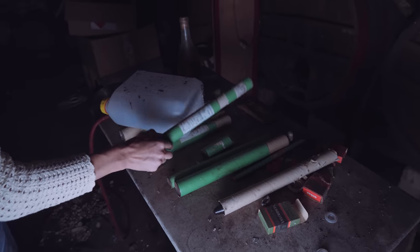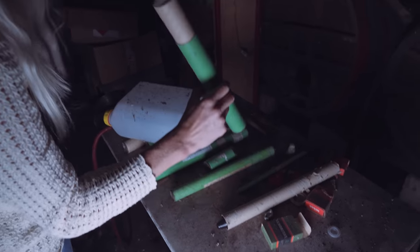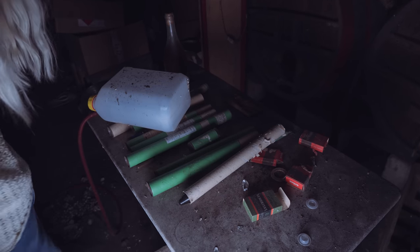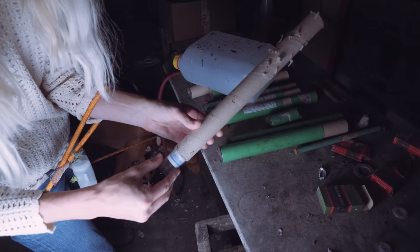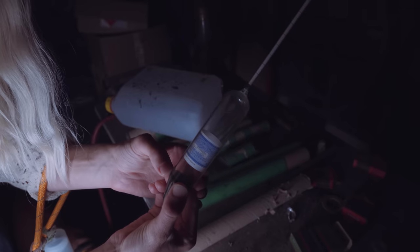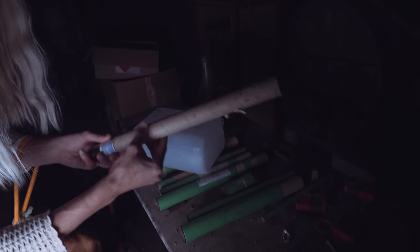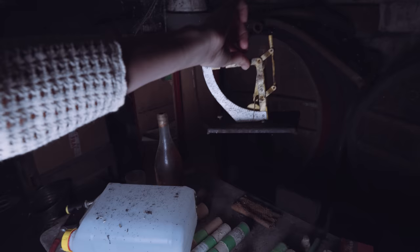You know what that is? That's used to measure the alcohol content and the sugar content of liquids. Look, is there one left in here? Careful, they're really fragile. You put it in a liquid and then, depending on how it floats, it tells you the alcohol content. Anna, this is a chemistry lab here.